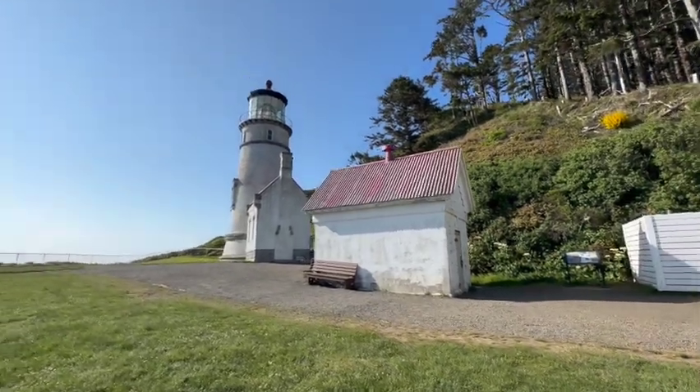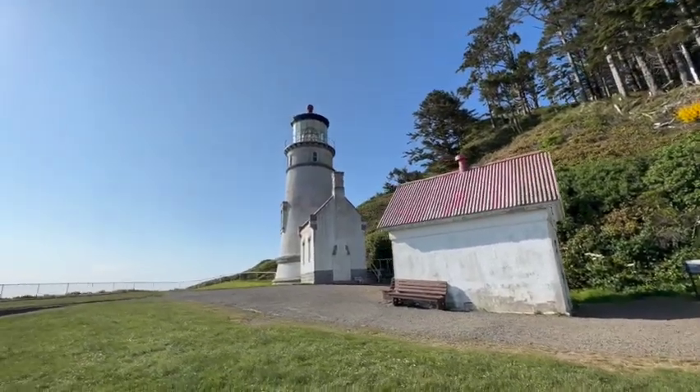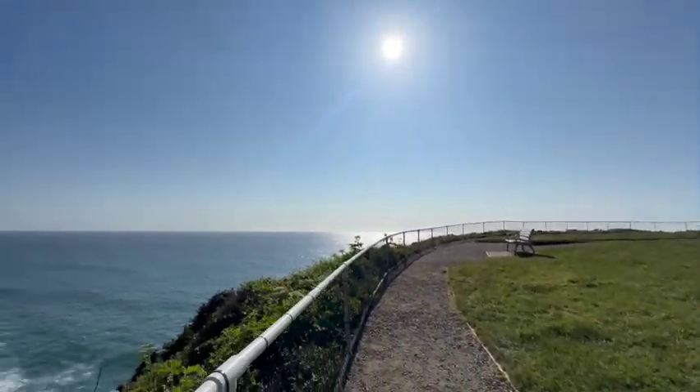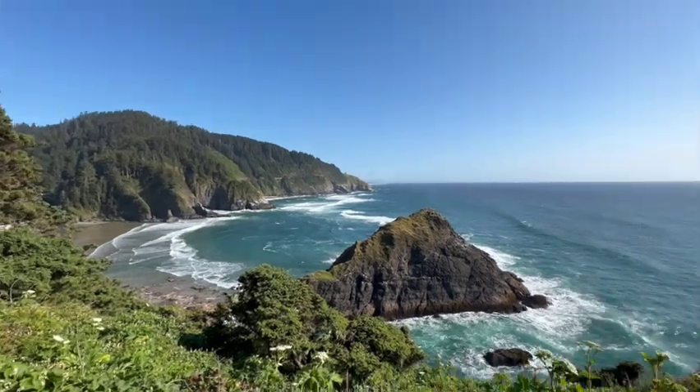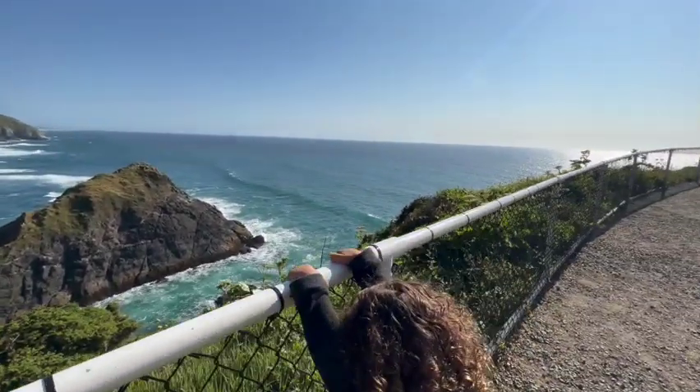Drones prohibited. All right, ready? Look out here — look at that!